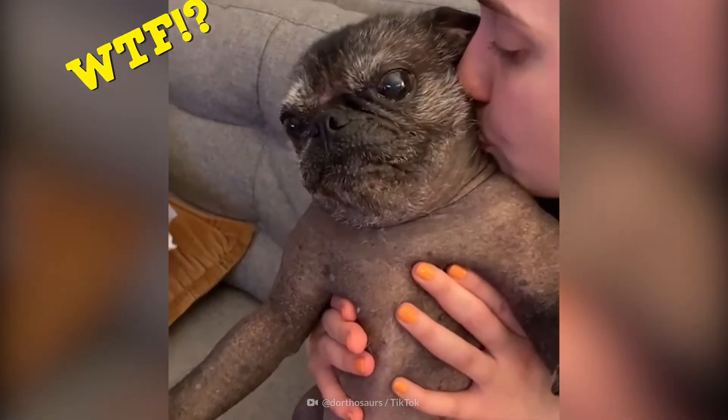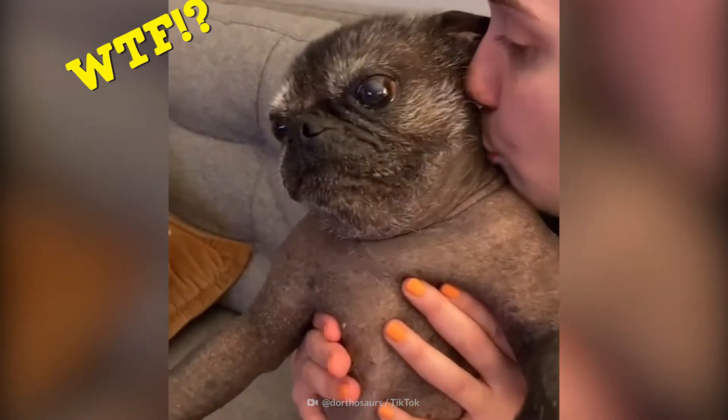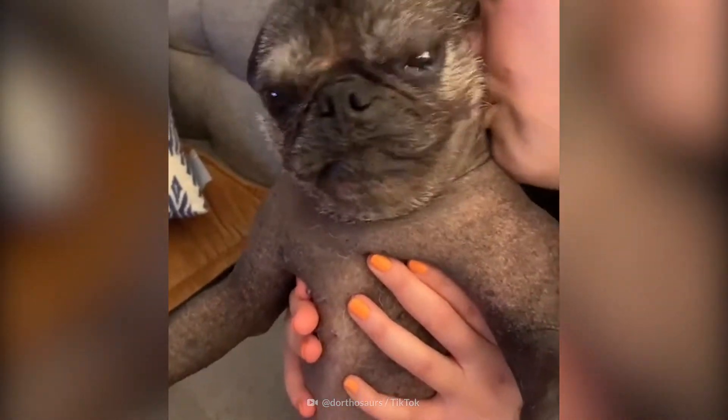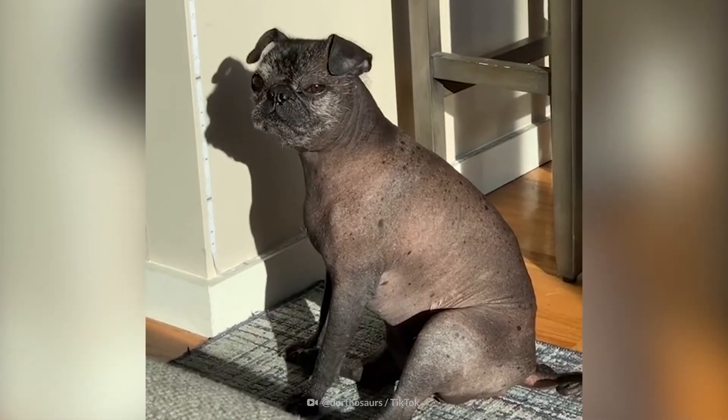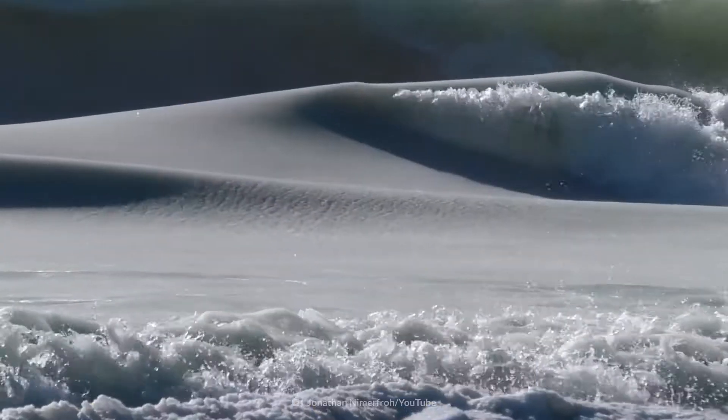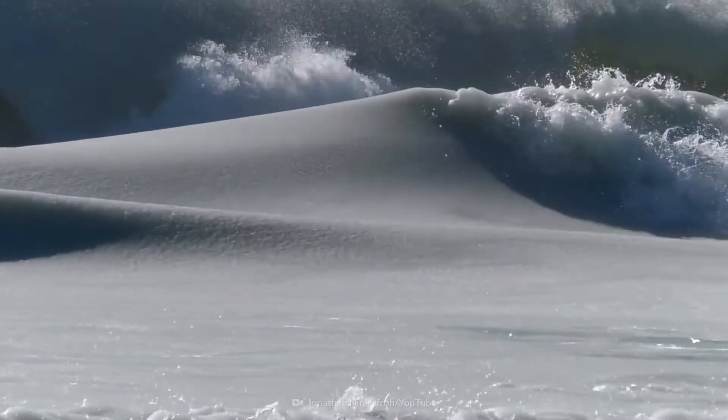Ever seen a hairless pug before? This one doesn't have a skin condition or anything. This pug has most likely been bred with some other sort of hairless breed.